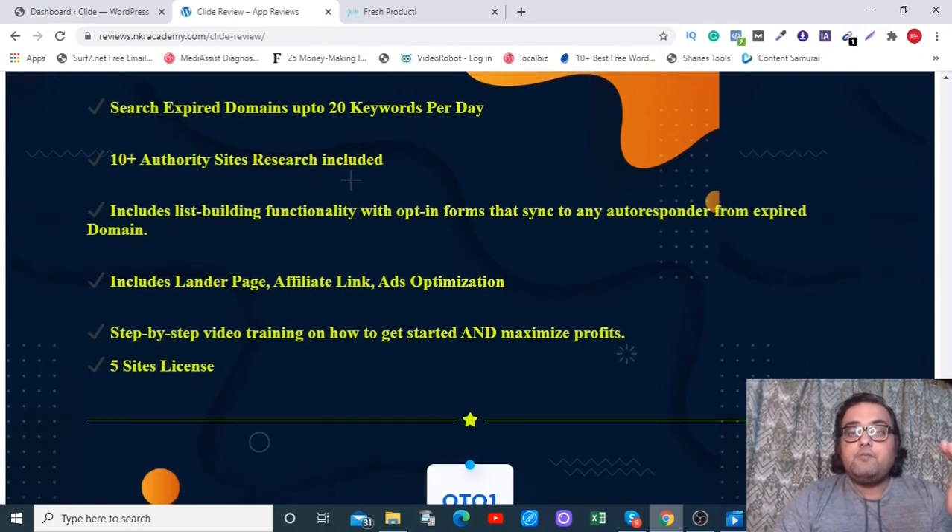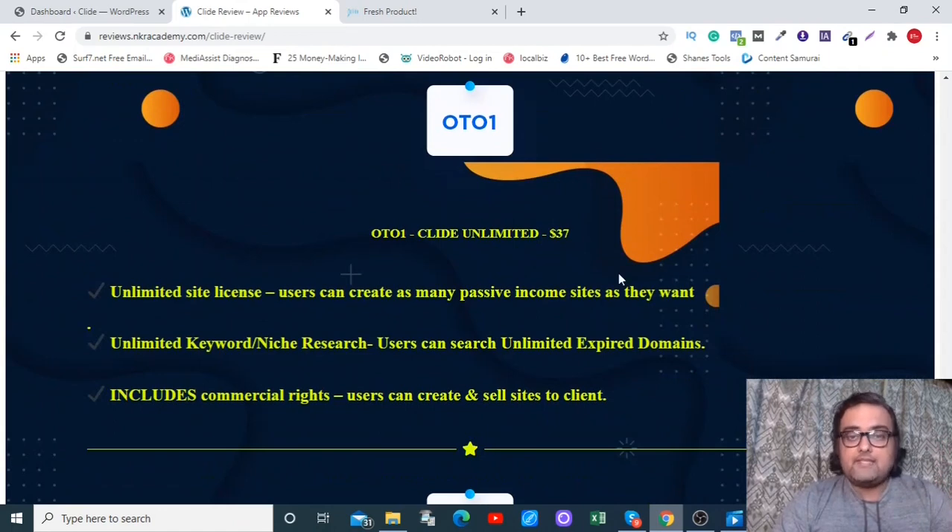All those limitations are removed on OTO 1, the unlimited version of Clyde, which costs around $37. It comes with commercial rights, which is very important — you can sell this as a service on Fiverr or Upwork and get tons of clients. You can charge a minimum of maybe $50 to find one great domain. You can imagine the kind of value you can make from it.